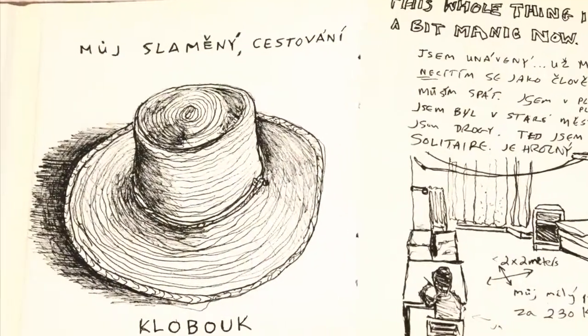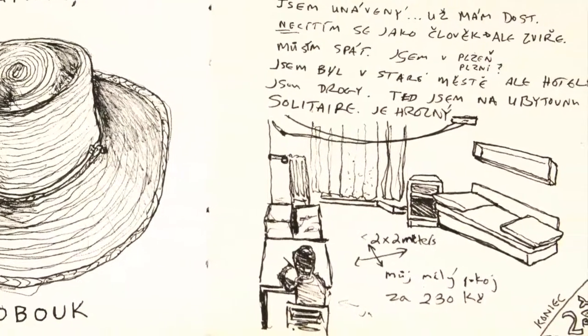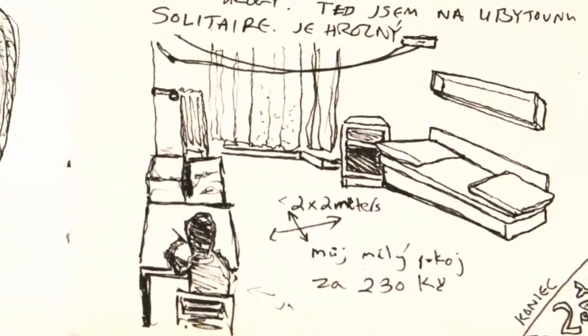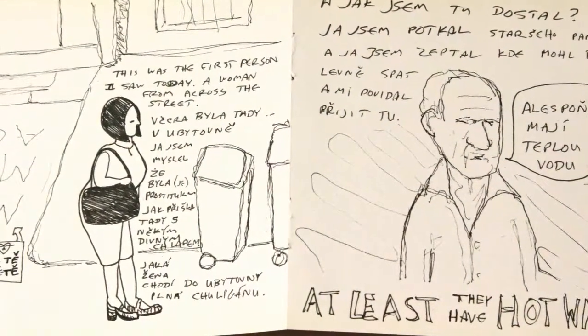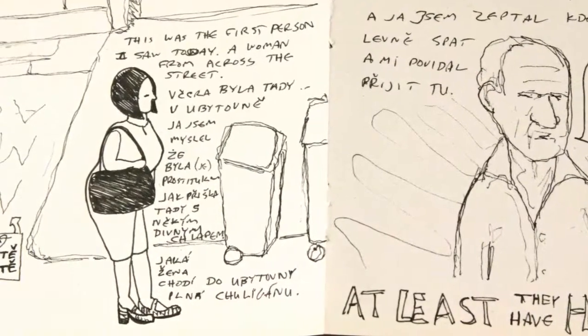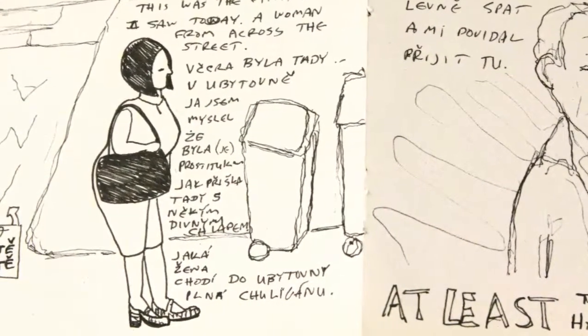This is my hat and this is a picture of me drawing in my two-meter by two-meter room in Pilsen, which I remember as being a comforting activity to do there. I remember the relief of the rising sun. I got up early and exercised — I went for a run to the nearby woods. The first person I saw in the morning from my window was this woman. I'm surprised to see that I wrote here that I thought she was a prostitute, questioning what kind of woman would come into this dodgy place full of hooligans for the evening.